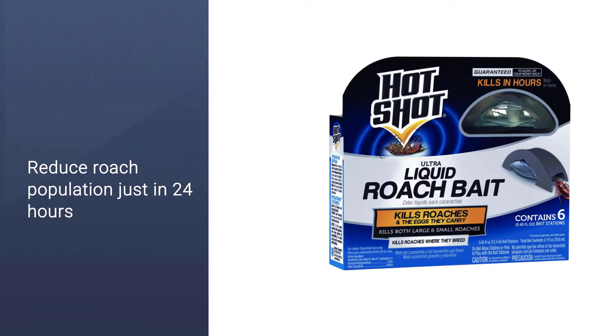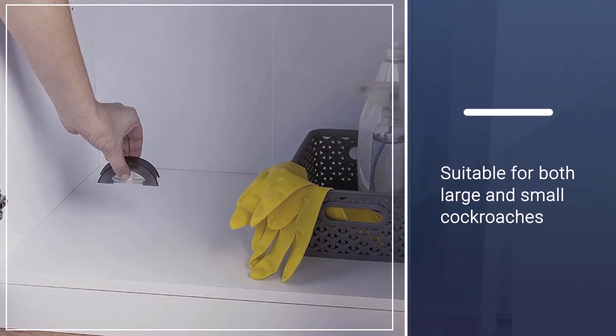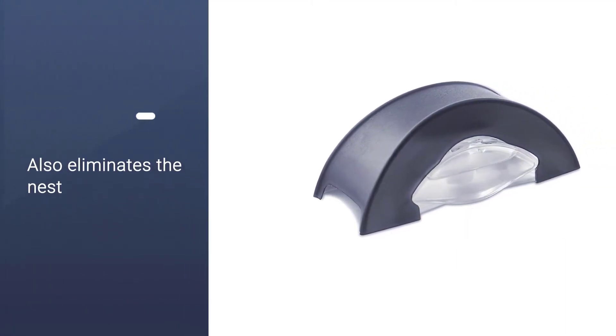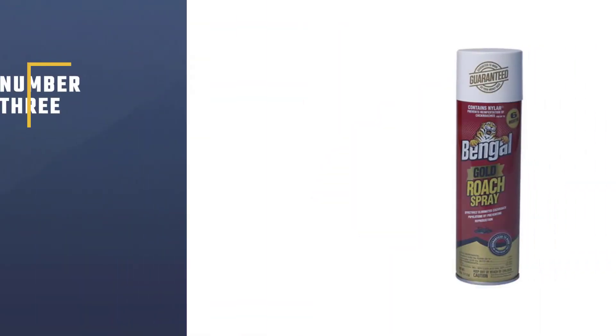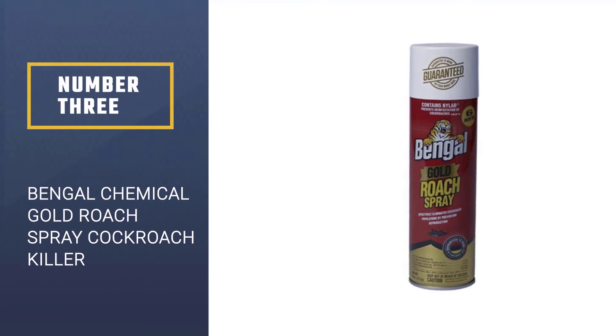Users agree that the small increase in price is worth the effectiveness. Whether it was large or small cockroaches, the Hot Shot liquid roach bait seemed to attract them both and eliminate the nest, making it our overall pick for best cockroach killer.